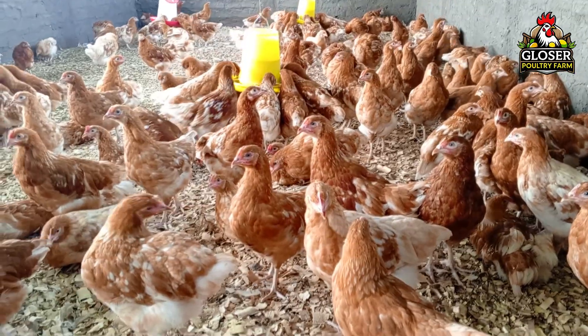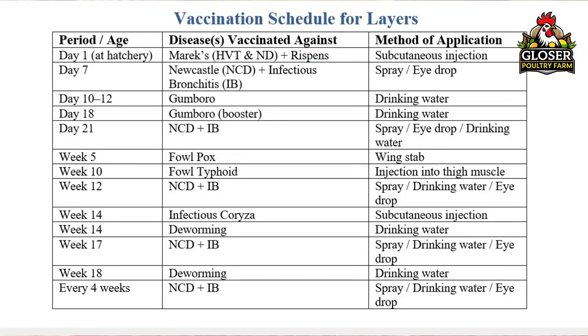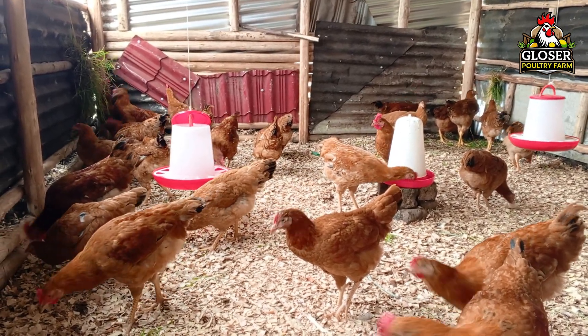Every farm's situation can be slightly different, so vaccination schedules may vary from place to place. The schedule I follow works well for my flock, but whenever you buy chicks, ask your hatchery or supplier for a recommended vaccination program. Using the right schedule for your area ensures your birds are fully protected.